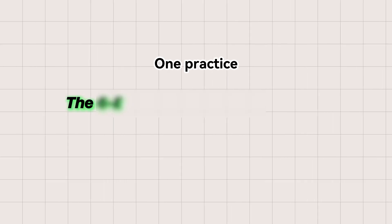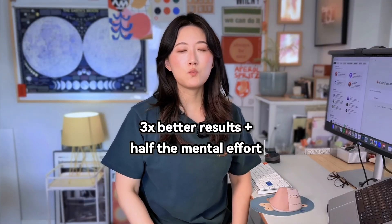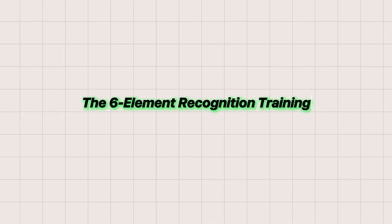The same principle applies to prompting. In this video, I will walk you through one powerful practice that builds your prompting instincts, so you can get three times better results while cutting your mental effort in half. I call this the six-element recognition training.